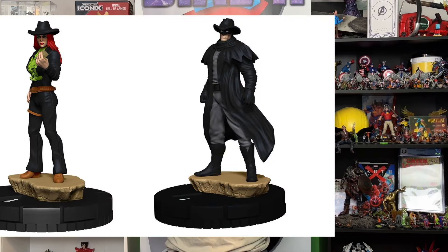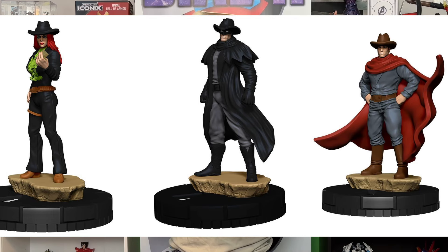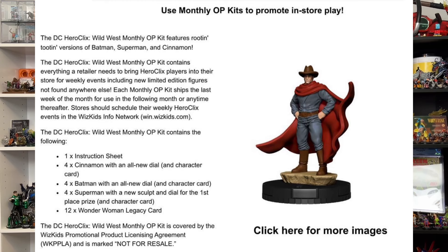Howdy there, cowgirls, cowboys, cowfolk, and cowpunchers of all kind. Our first set of news this week is going to be a new DC Heroclix OP kit, and that is going to have Cinnamon, Batman, and Superman, with Batman and Cinnamon sharing sculpts from the new Time Master set and a new cowboy Superman sculpt. This Wild West OP kit is also going to have 12 legacy cards included with four versions of every character that a store can order, and the legacy card is going to be for Wonder Woman. This marks Wonder Woman's, like, 18th legacy card she's ever gotten.